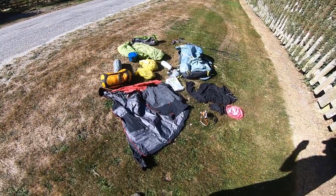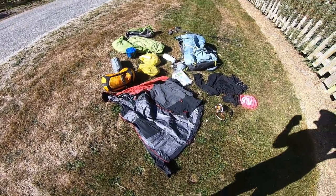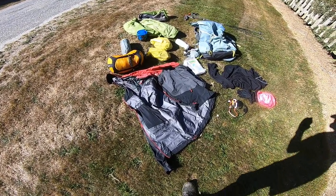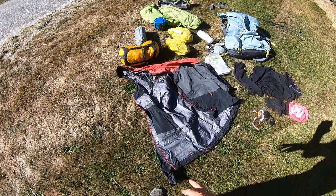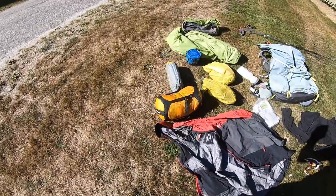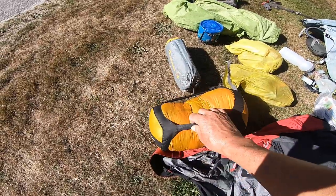A quick rundown on my gear for a three night, four day trip on the tops. Big heavy rain jacket and sleeping bag here.